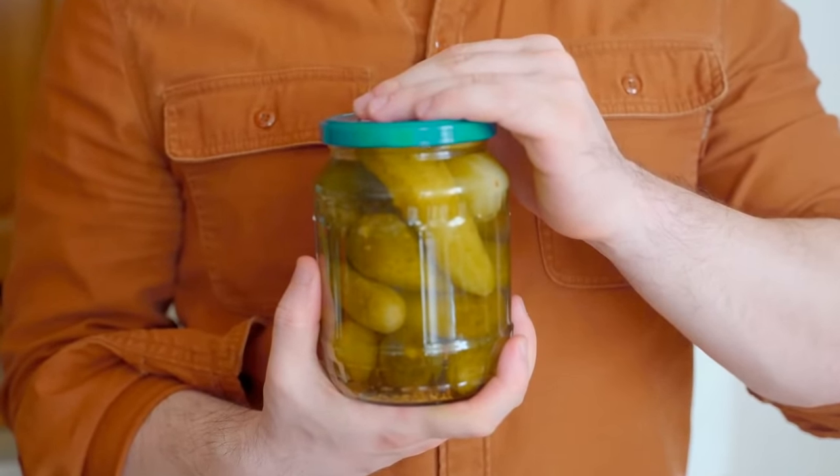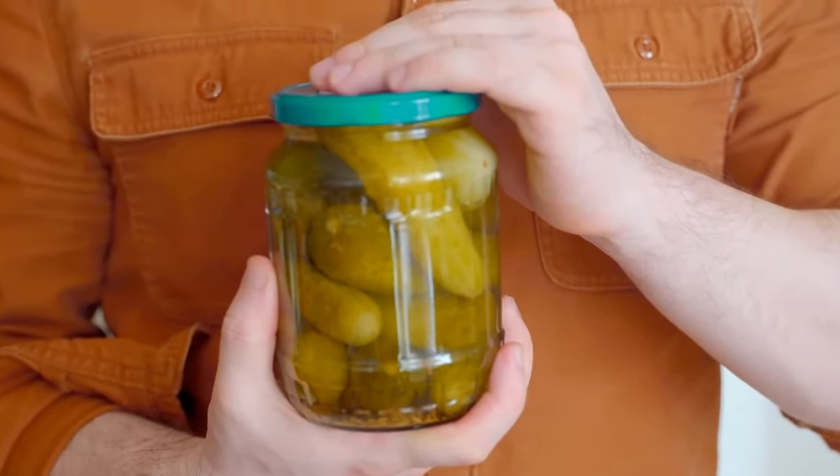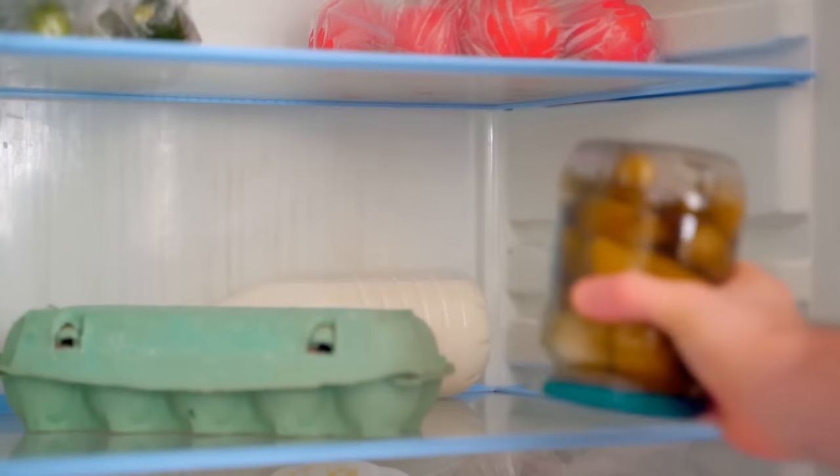How about pickles and other condiment food jars? In order to make them last longer, store them upside down, as that will prevent mold growth. And yes, you can keep these ones on your fridge's door — there's no problem with that.